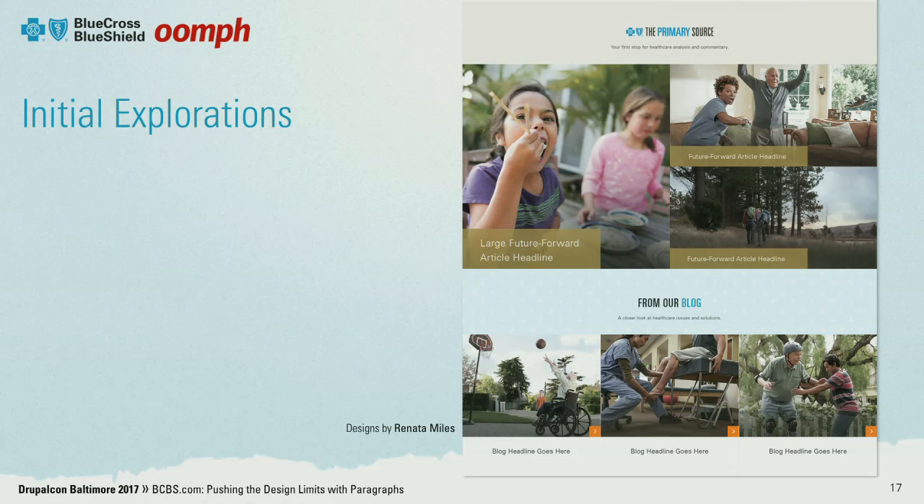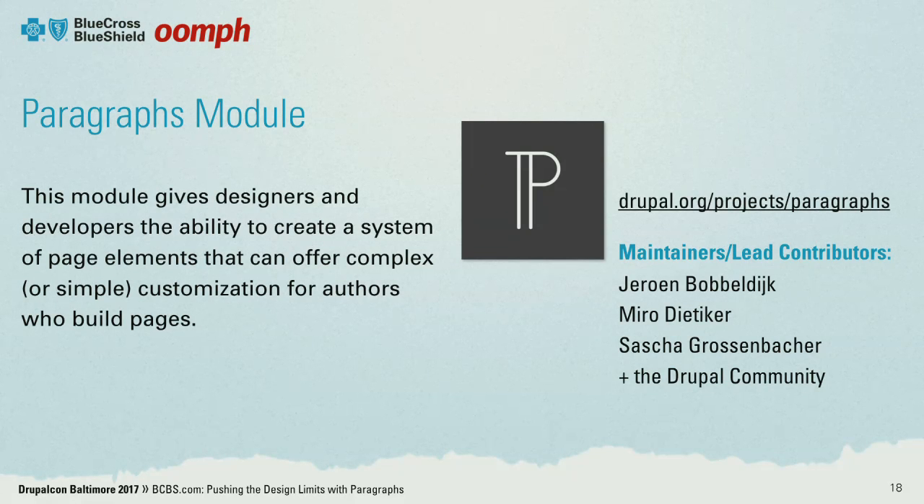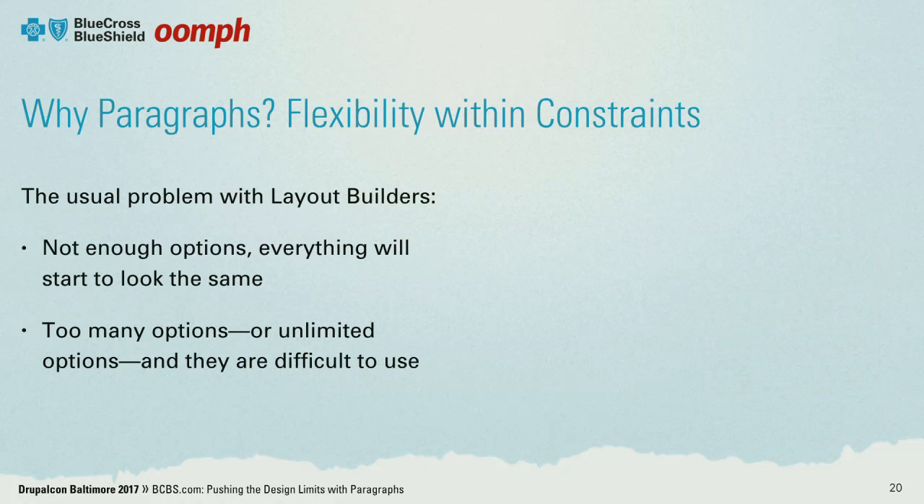We had to ask ourselves what Drupal tool would help us achieve this design direction, and that's where we came to the paragraphs module. A quick shout out to the development team behind it and the strong community of maintainers. For those unfamiliar, paragraphs basically adds a new field type that works like an entity reference. You can pre-define all sorts of paragraphs to give your end users anything from a simple text block to a configurable slideshow. What really piqued our interest was the ability to add and configure custom option fields — that's what we ended up relying heavily on.